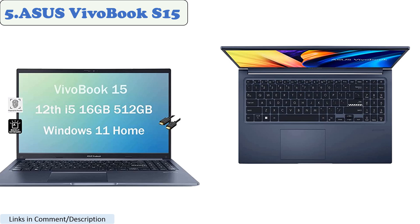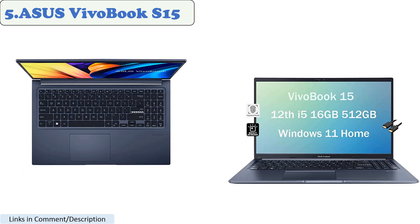Additionally, it has a dedicated Nvidia graphics card that can produce smooth and high quality graphics. The laptop also has a large 15.6-inch display, which can provide an immersive gaming experience. Overall, the Asus Vivobook S15 is a great choice for playing Roblox and other games.